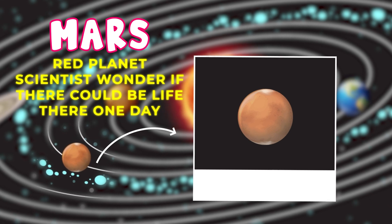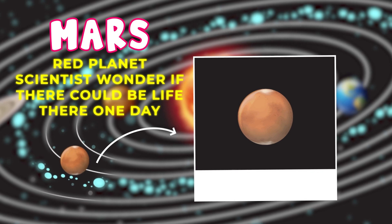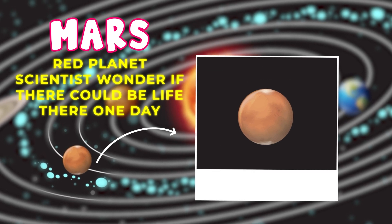Mars is the red planet because of its reddish soil. Scientists are super curious about Mars and wonder if there could be life there one day.